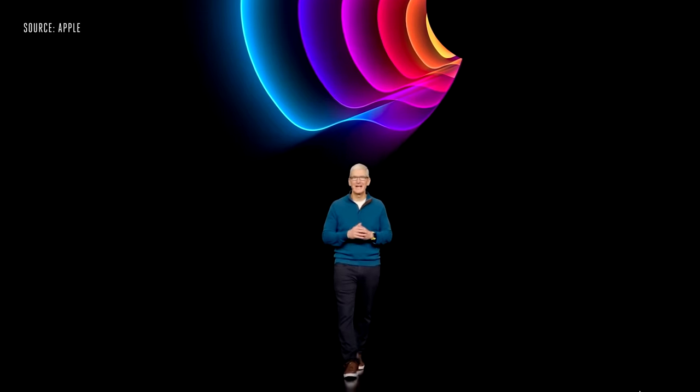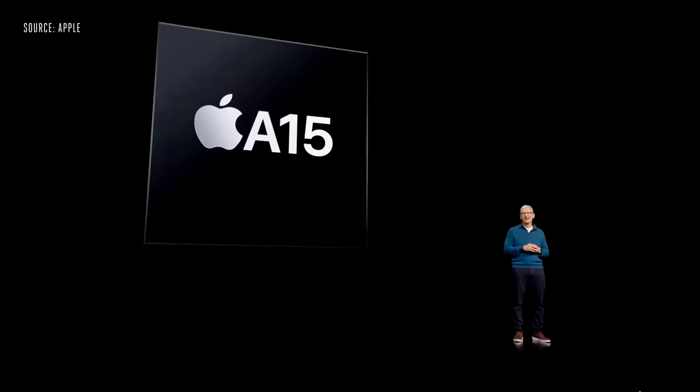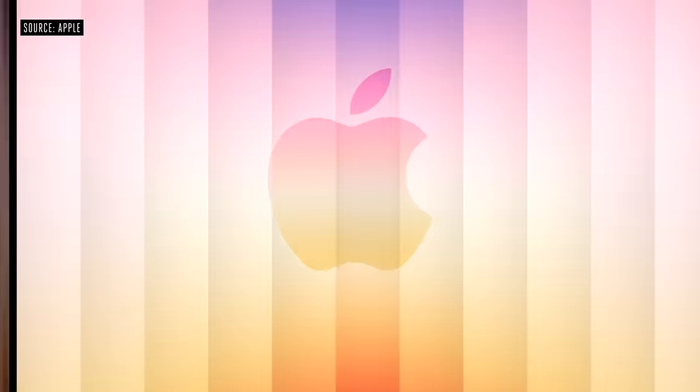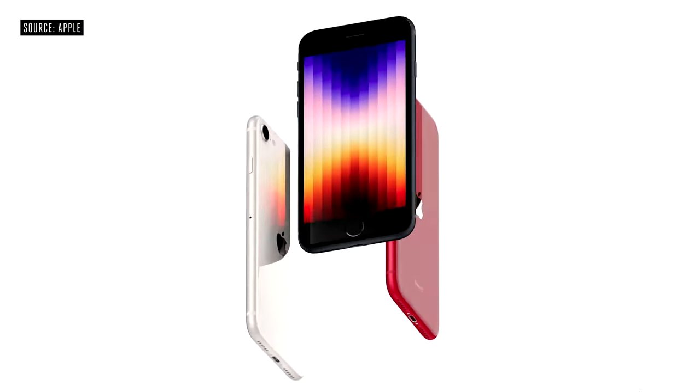Good morning, and welcome back to Apple Park. Today, we're bringing our extraordinary A15 Bionic chip to another iPhone — the new iPhone SE.